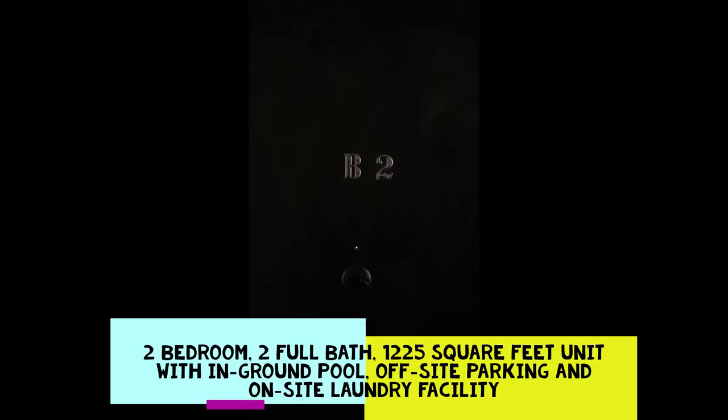Welcome to Atrium Condominiums in Meriden, Connecticut. Conveniently located approximately two minutes off of I-91 or Route 15 in Meriden, Connecticut, near the Wall Street Line.